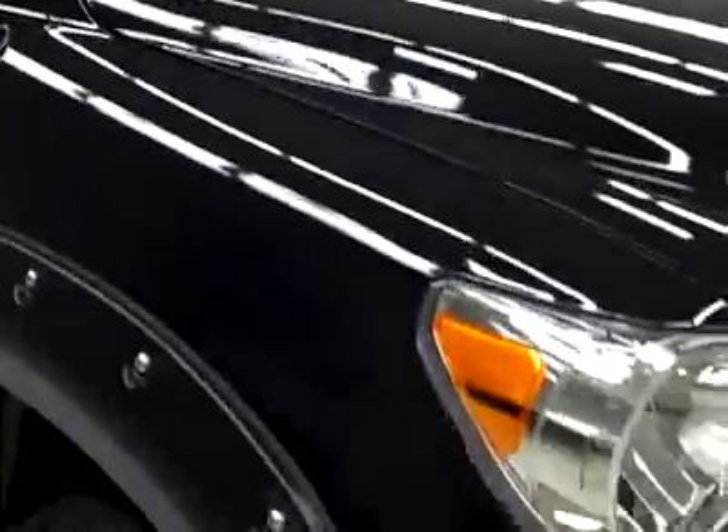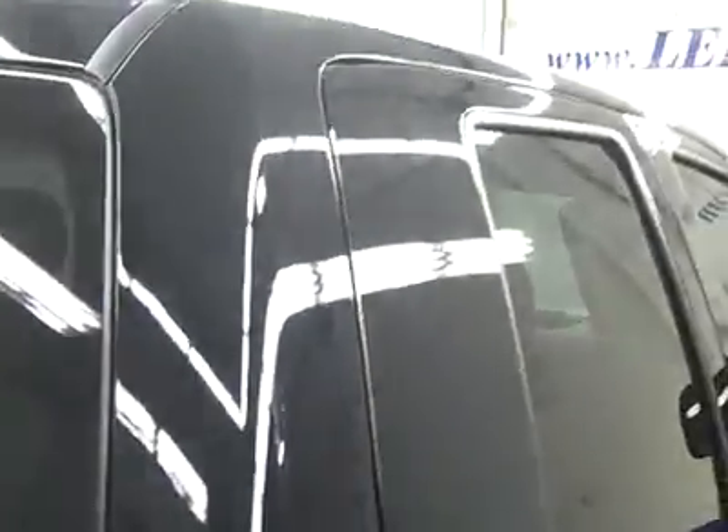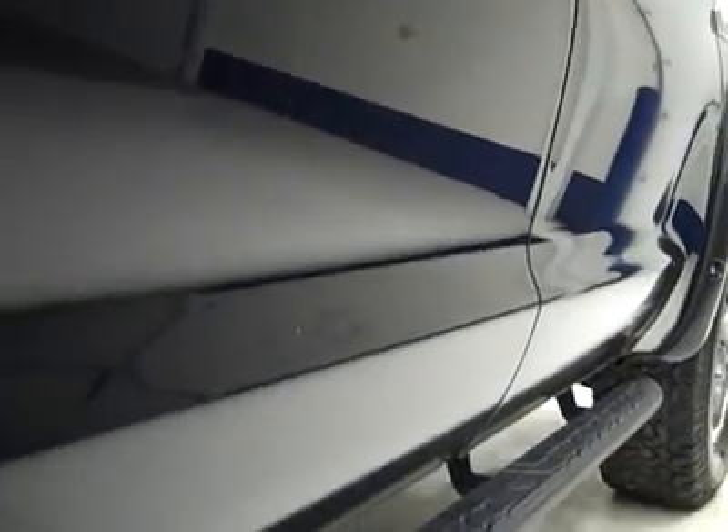One owner, clean Carfax, XM satellite radio. This truck has been fully safetied and inspected by our service shop. Down this side of the truck you can see that there are absolutely no dents, dings, or scratches, or imperfections. TRD Rock Warrior package. We take these videos so if you're far away, or even if you're close by, you can still see the truck, hear the truck, and have confidence in the vehicle that you're looking at, so that you can make a smart buying decision before even seeing the vehicle.